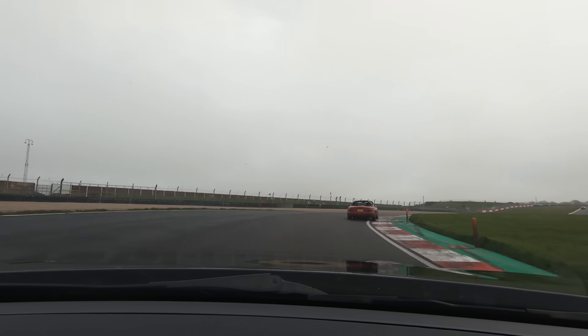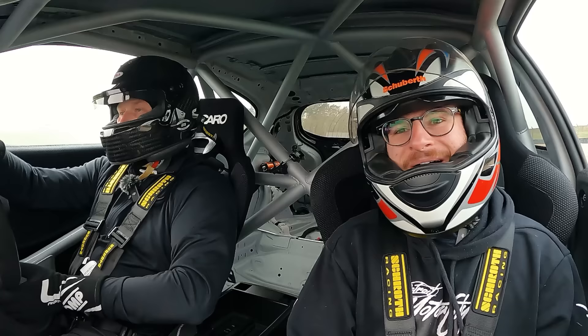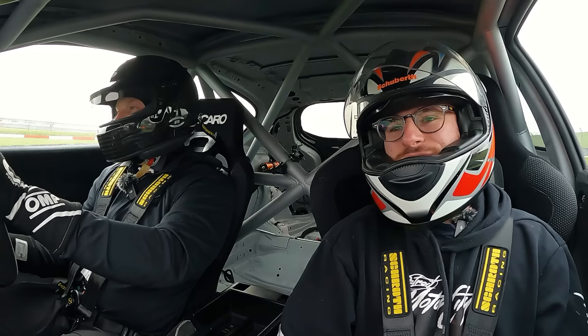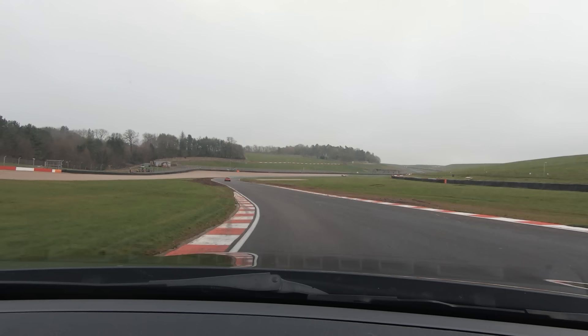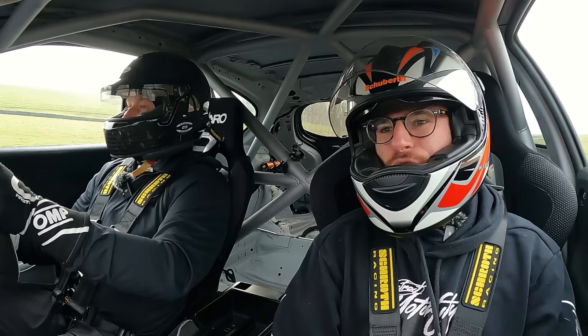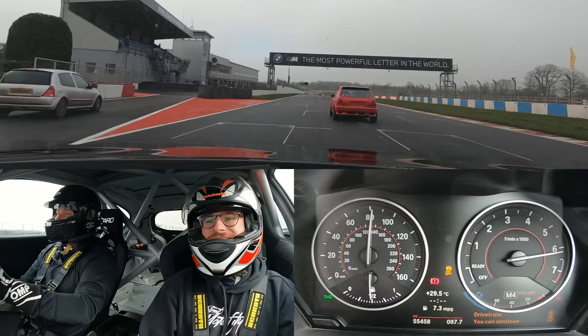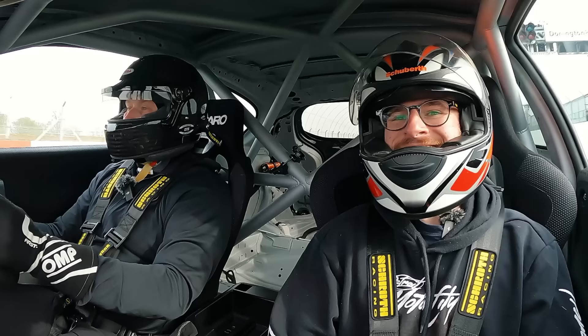This is a prime example of the fact that you don't need synchronised drifting. It's rapid round here. That's the quickest I've ever been through Craner Curves. There are some quick cars here today. That's a little rocket rocket.